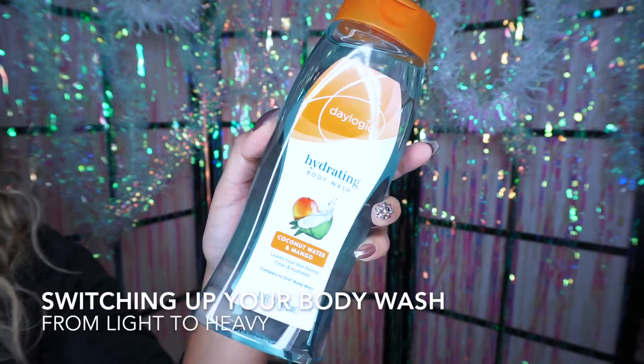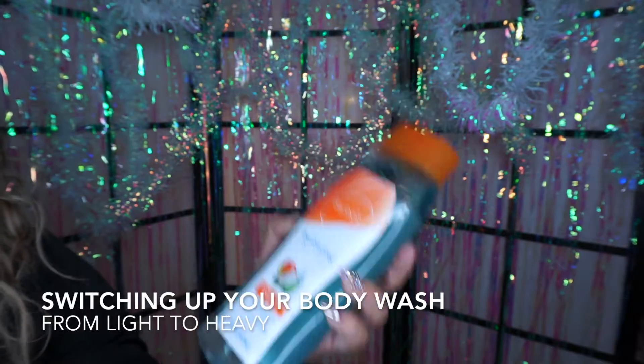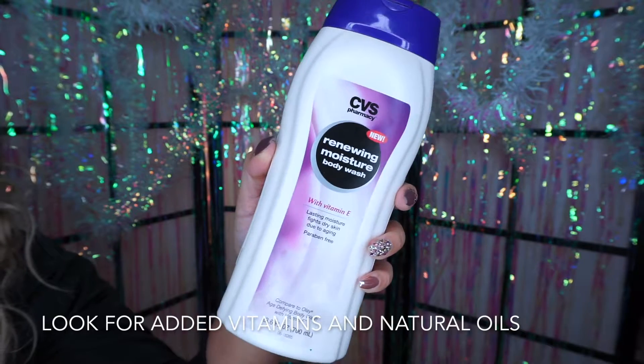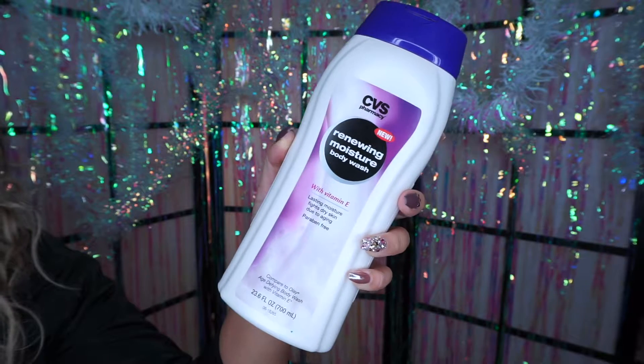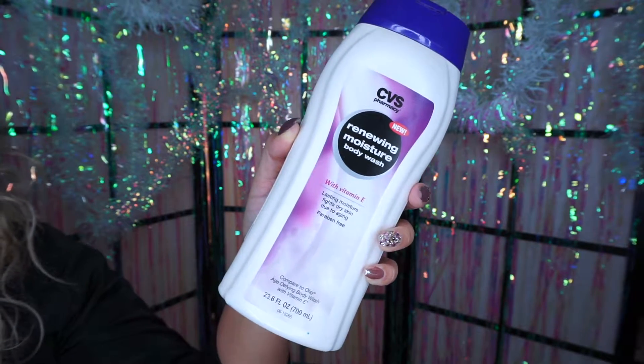In the summer, a really light and fresh body wash is great to use to keep things light. Just like with your skin on your face, your body also requires some more moisture. Switching to a heavier product that contains ingredients that will help restore your skin's natural moisture in the harsh weather will be great for the cooler temperatures.